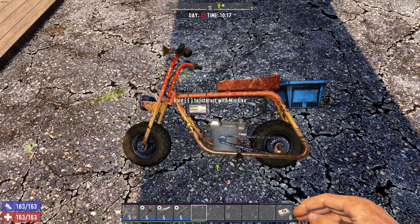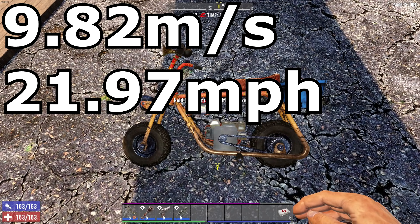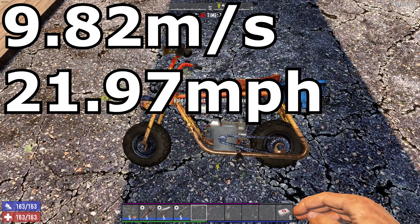The minibike averaged 9.82 meters per second, which equates to 21.97 miles per hour. I'm honestly shocked the minibike isn't at least a little bit faster than the bicycle. Other than the fact that you don't have to do the pedaling, it's almost exactly the same — just a tenth of a mile per hour difference in speed between these two.